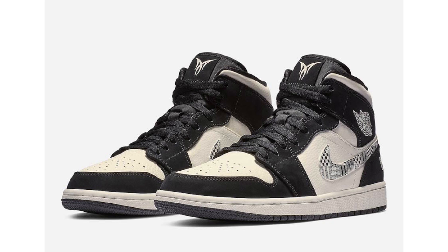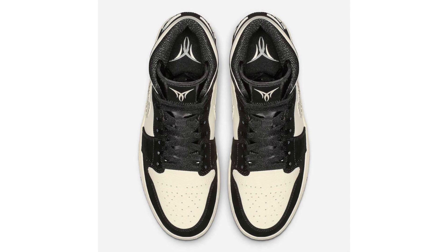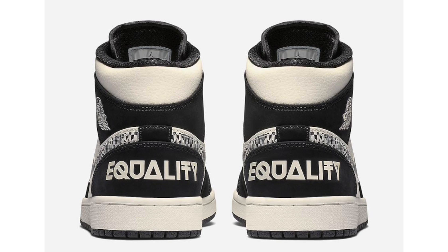Moving on to Jordan Brand, we have a first look at the Air Jordan 1 Mid Equality, which is tied to Carmelo Anthony. Jordan Brand ended Carmelo's signature line but has been releasing certain models inspired by him, including the Air Jordan 19 Flint. This pair features an off-white or cream base with black overlays, constructed with leather and nubuck. The Nike swoosh has a unique pattern, and Carmelo's logo appears on the tongue and insoles with 'Equality' across the heel. Release date is January 15th; retail price is not yet known.